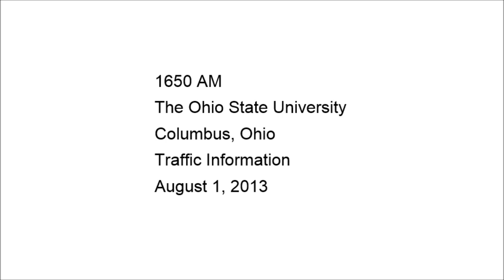Construction in the immediate vicinity of the Medical Center will impact campus roadways. Traffic delays in the area should be expected.